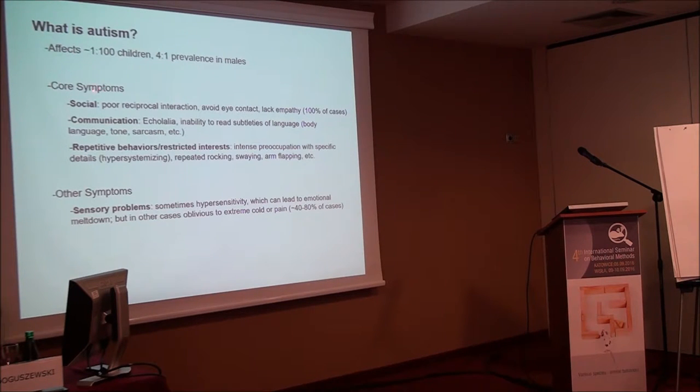Regarding autism's core symptoms: social behavior deficits, poor reciprocal interaction, lack of empathy, communication defects including inability to read subtleties of language such as sarcasm, and repetitive behaviors or restricted interests. There are also non-core behaviors related to sensory issues — for example, hypersensitivity to loud noises — which frequently result in emotional meltdown, sort of an anxiety or panic response. This ties into the idea that cerebellar sensory modulation could be involved.